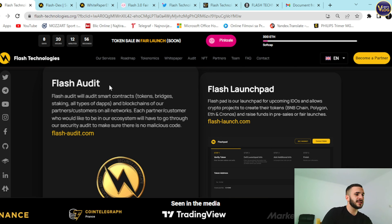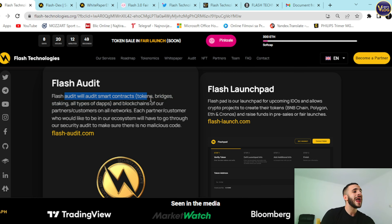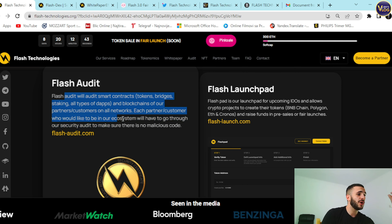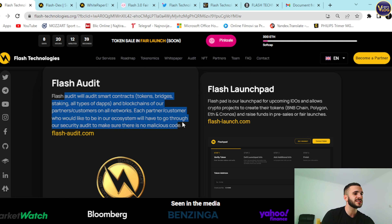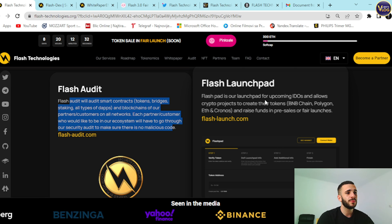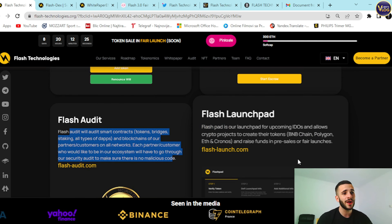Flash Audit: they audit smart contracts, tokens, bridges, staking, and all types of dApps and blockchains for their partners and customers on all networks. Each partner or customer who wants to be in the ecosystem must go through a security audit to ensure there is no malicious code. Flash Launchpad, or Flash Pad, is their launchpad for upcoming IDOs, allowing crypto projects to create tokens on BNB Chain, Polygon, Chronos, and raise funds in pre-sales or fair launches.